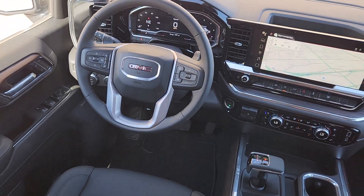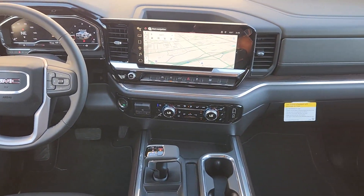Pre-collision system, keyless entry, sun moonroof, heated driver's seat, chrome wheels.